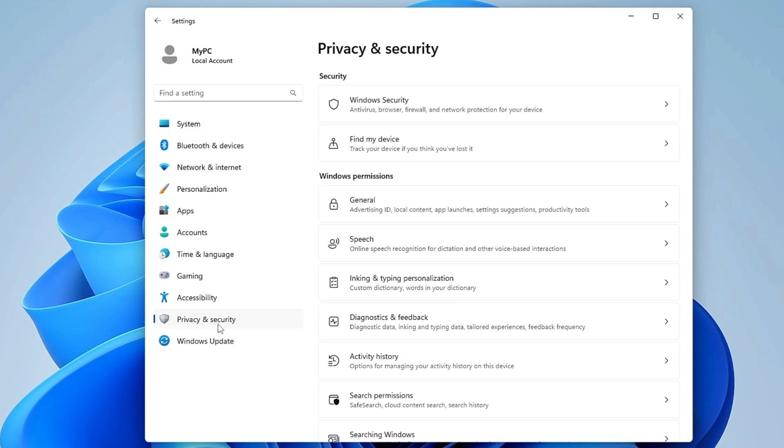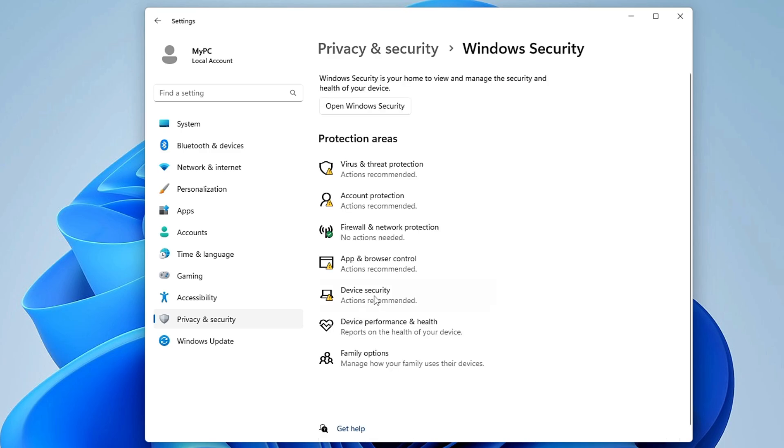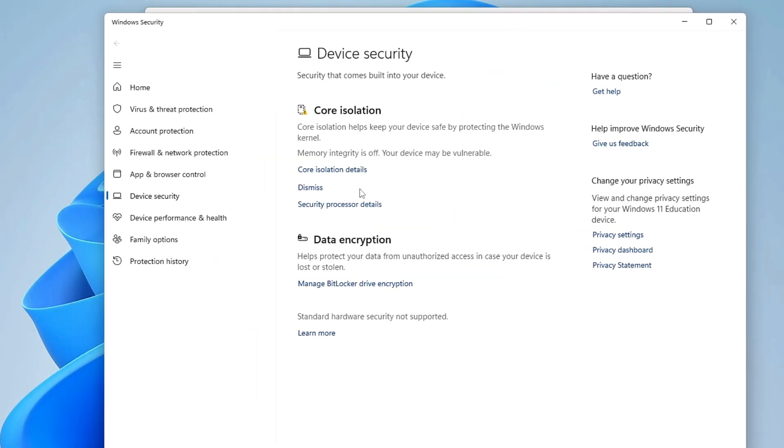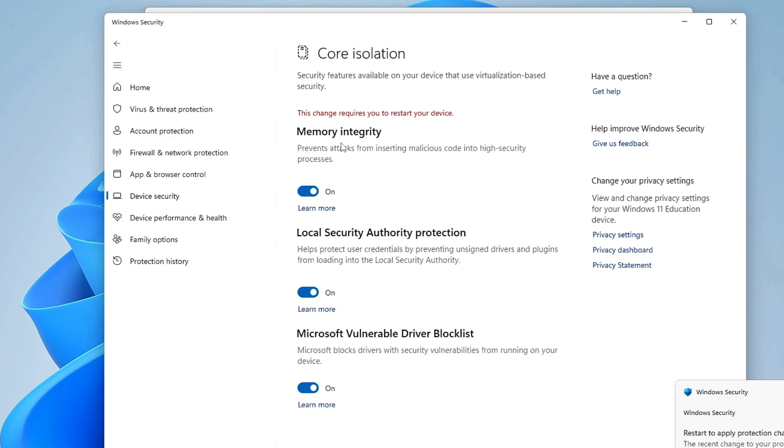If this doesn't help, right-click the Windows icon, click Settings, then from the left menu click Privacy and Security, then click Windows Security. Click on Device Security, which will bring up another box. Find the Core Isolation option and click on Core Isolation Details. You will find the Memory Integrity option here.